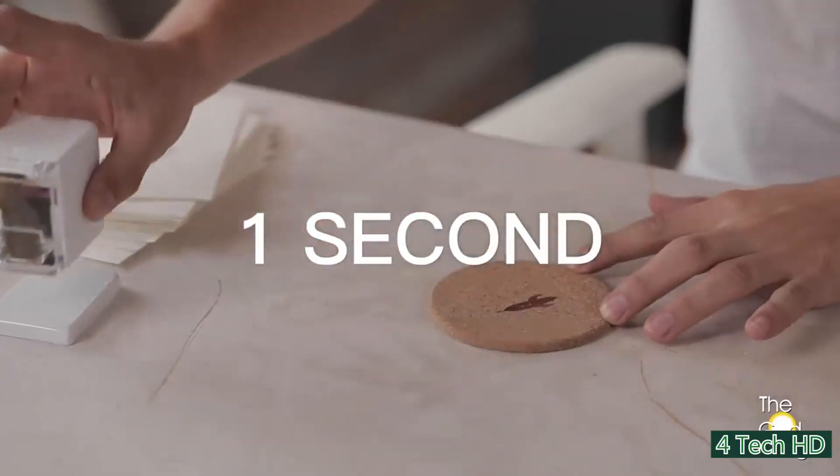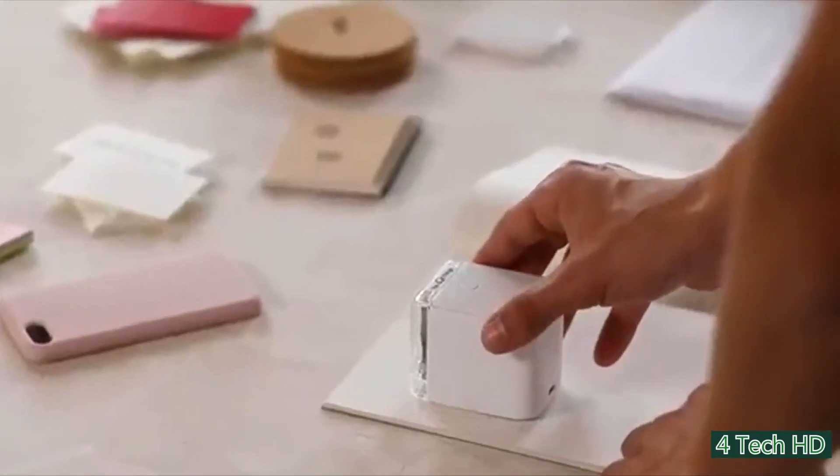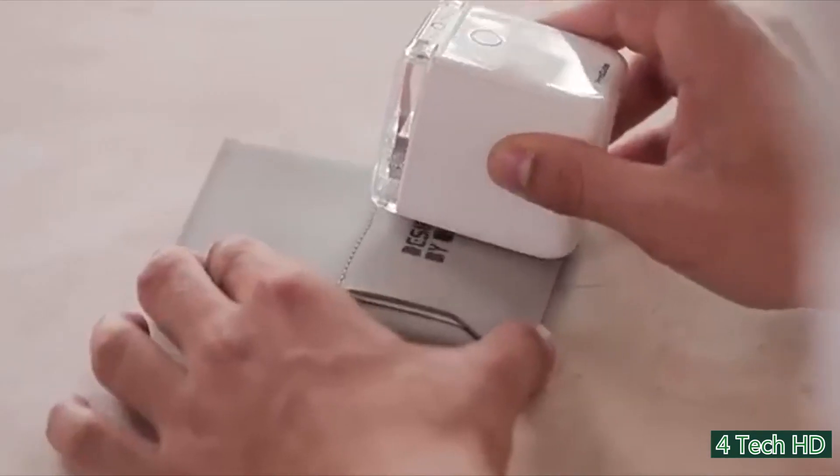Then you just scan a QR code, select your printing surface, and you're able to print whatever you want wherever you want. It's as simple as pressing a button and seeing your vibrant, colorful designs come to life.